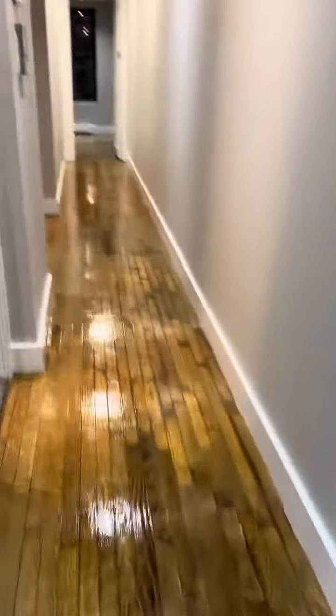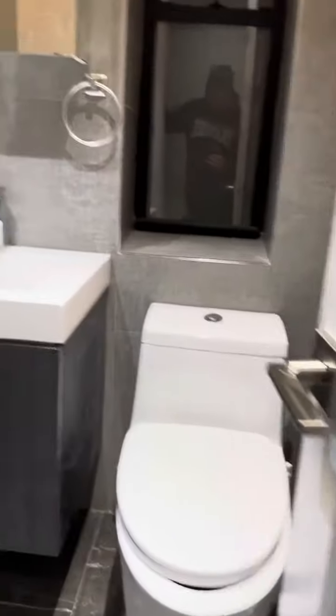Stackable washer dryer with some extra storage right there. They just painted and the floor style is really nice — smells brand new. We have a dual flush toilet, large vanity, medicine cabinet, and a large shower with a rain shower head.